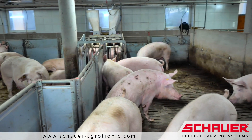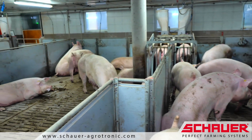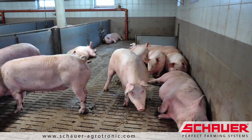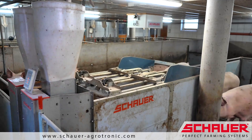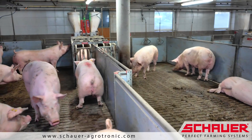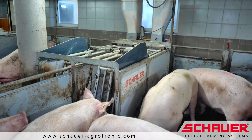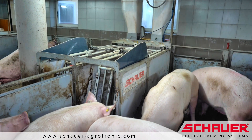Confident Electronic Sow Feeding, ESF — the super simple feeding and management system for pregnant sows in stable groups. Easily feeds up to 25 sows per station. For larger herds, up to four stations per group can be installed, serving groups of up to 100 sows.